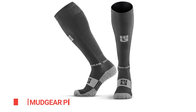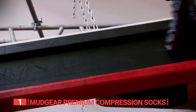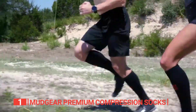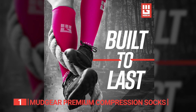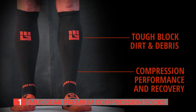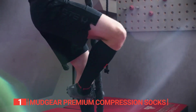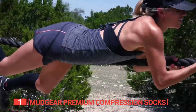Finally, the best compression socks are the Mudgear Premium. These knee-high compression socks were originally designed to endure the toughest conditions of trail running and military-style obstacle races like Spartan races and Tough Mudders. Proudly made in the USA from extra-strong yarns, crafted with a blend of 63% nylon, 28% polyester, and 9% spandex, these compression socks offer exceptional durability and comfort. They boast an extra-wide calf fit perfect for intense activities such as hiking, biking, running, or hunting. By applying moderate pressure to your lower leg, ankle, and foot, these medical-grade compression socks promote increased blood flow, elevating your overall health and performance.